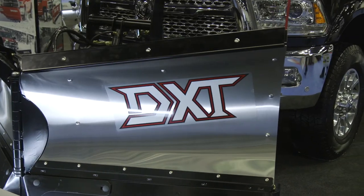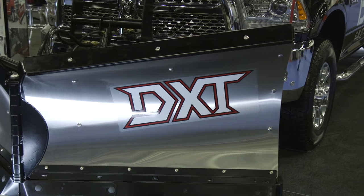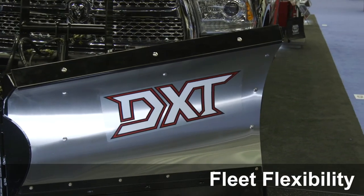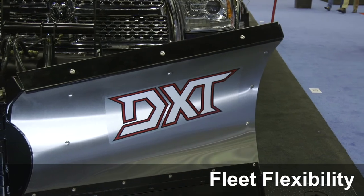The third thing that contractors really like about our plows is the fleet flexibility. If you have a contractor-grade snowplow from us with the mount in your system and the electrical system installed, you can go between any of our commercial-grade plows — you can switch between them.